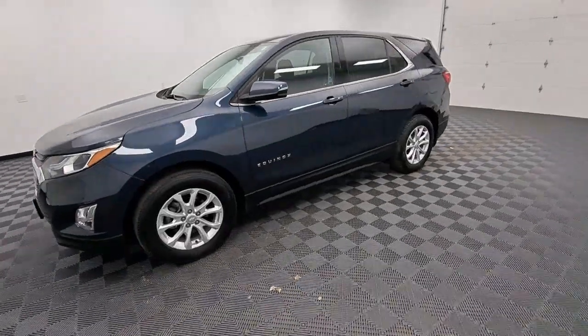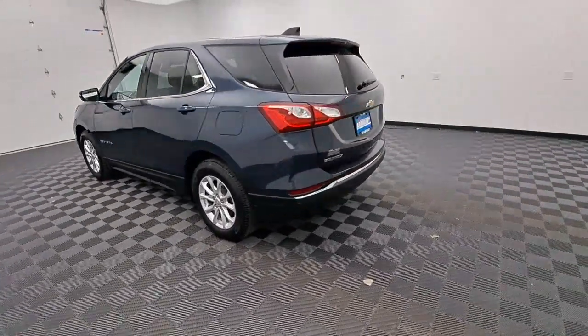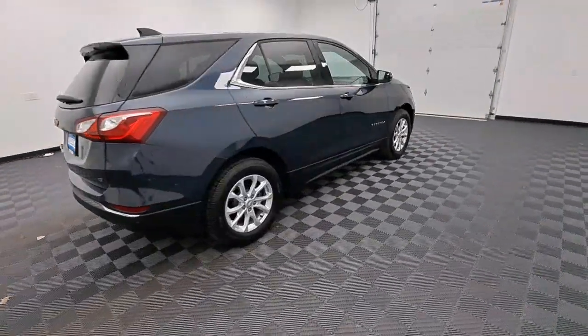Hop into the 2018 Chevrolet Equinox. With less than 10,000 miles on the odometer, this vehicle provides excellent value. Whether you're on a family road trip or doing the daily drive, the Equinox is your go-to vehicle.